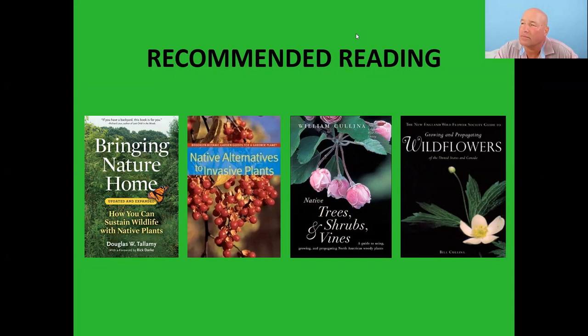On whether these recommended plant species are appropriate to plant in the fall — absolutely, we're in a prime planting time right now. Fall is a great time for trees, shrubs, and perennials. On window collisions — most happen between three and thirty feet from the window. So you either want the bird feeder right up on the window or farther than thirty feet away.